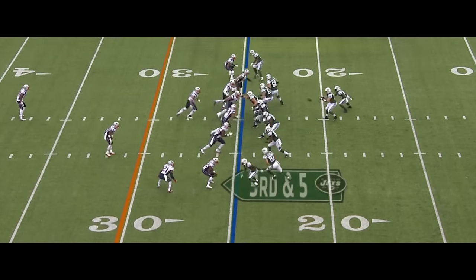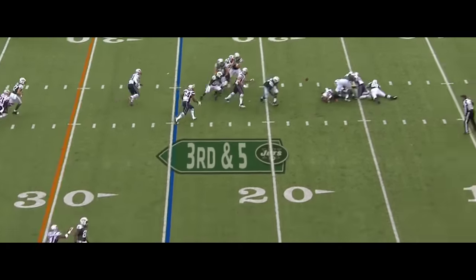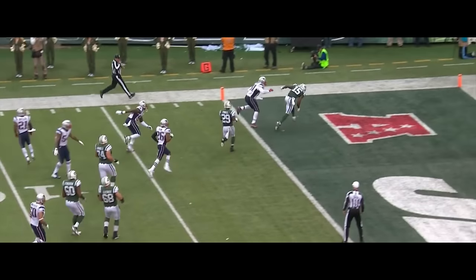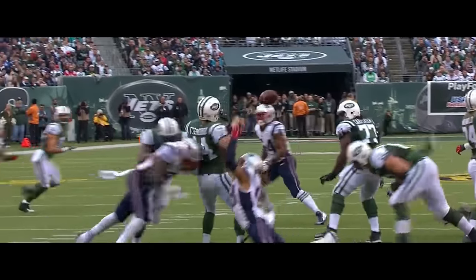The Jets playing inspired ball led by Marshall and Fitzpatrick. Third and five for Fitzpatrick — loses the football, ball is free. Jets trying to jump on it — they cannot. Jamie Collins scoops and scores. It is Sheard getting to him initially.